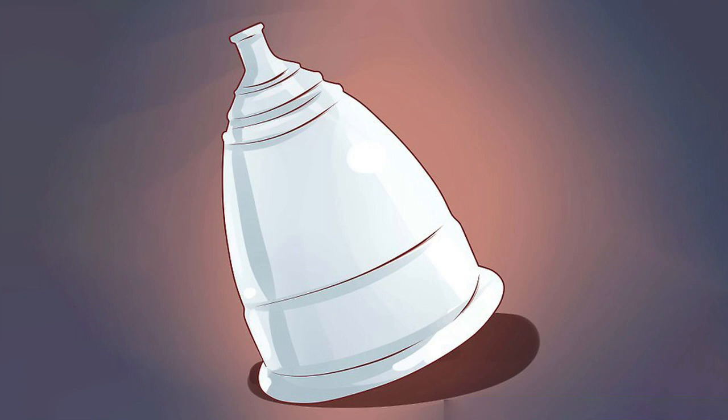Use menstrual cups to hide your period. Menstrual cups fit just above the cervix and, like tampons, prevent any fluid from escaping. However, where a tampon absorbs blood, a menstrual cup simply catches it. You can leave one in place for up to 12 hours, effectively hiding and for all intents and purposes stopping your period for that time.